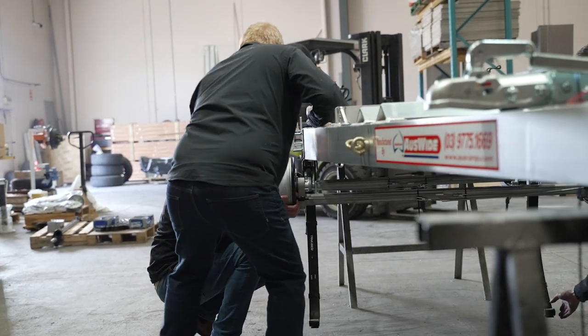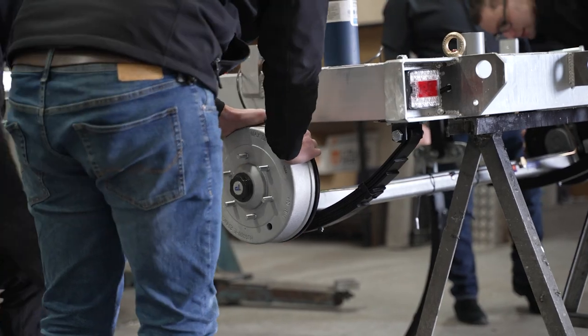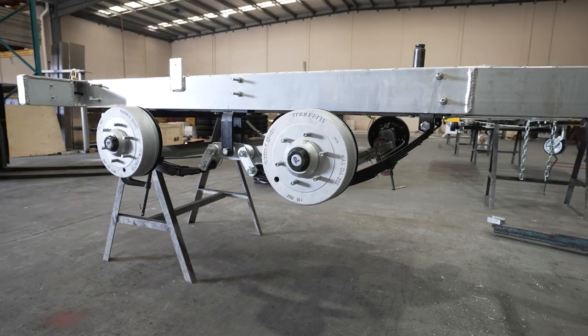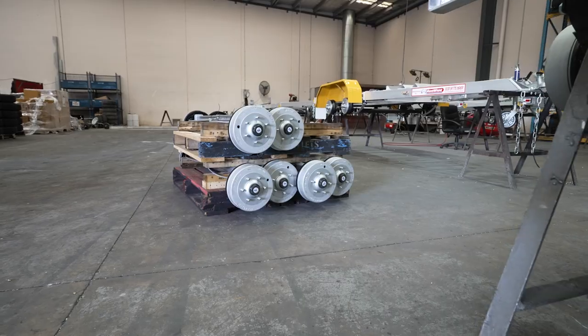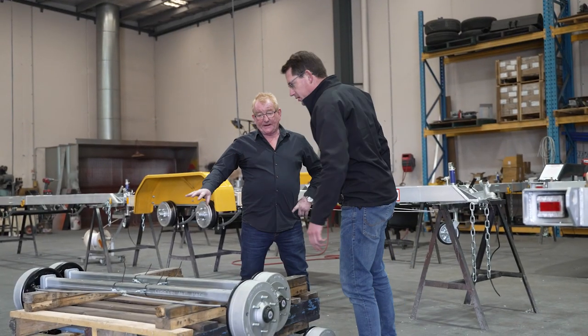The other product that we're extremely impressed with is their Unihub axle. Kennards have been very clever with it because they have a maintenance program on their existing fleet where they have to do a bearing service every 12 months. They have four to five thousand trailers in the fleet, and it's taking them four to five hours to do a bearing service every year. They don't have to do that with the Unihub axle — so when they do the numbers on the servicing, it's a no-brainer.